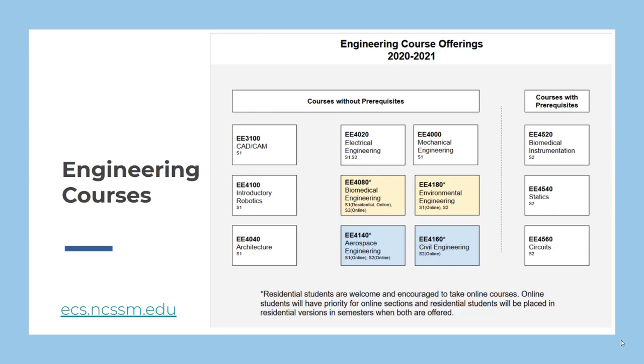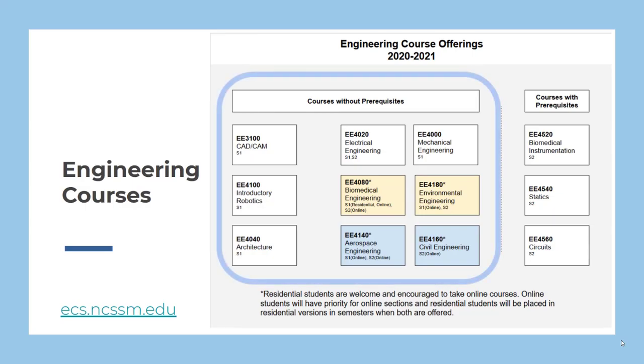In engineering there are many courses available to you. Most engineering courses are open to everyone. There are six courses focusing in major areas of engineering plus courses in architecture, robotics, and CAD. Our topical courses engage students in the engineering design process while also teaching technical topics relevant to the field. Robotics combines computer science with mechanical design, while architecture includes historical aspects of architecture and an introduction to industry standard software. CAD is a great course for those who want to learn an important design tool or who may want to use the Peter T. Houghton Innovation and Fabrication Laboratory for a course, academic competition, or a personal project.